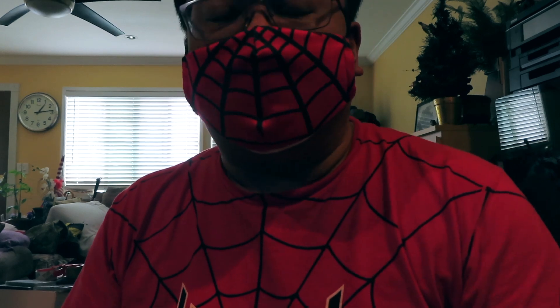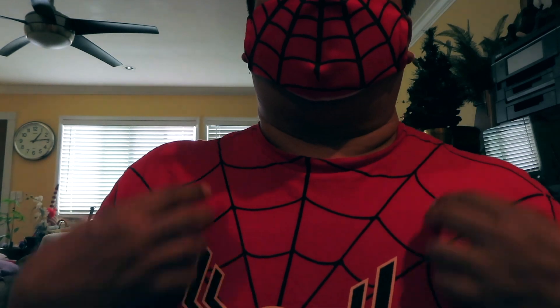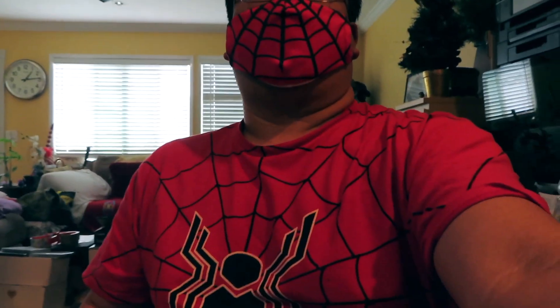Hey guys, thought I'd do a little bit more of a vlogging style video. Don't know if you can hear me through the mask — this is something new, just picked it up. Figured if we're gonna have to wear a mask, might as well make it fun, so I got this cool Spider-Man mask to go along with my shirt. This is how I look going out — just having a little fun.